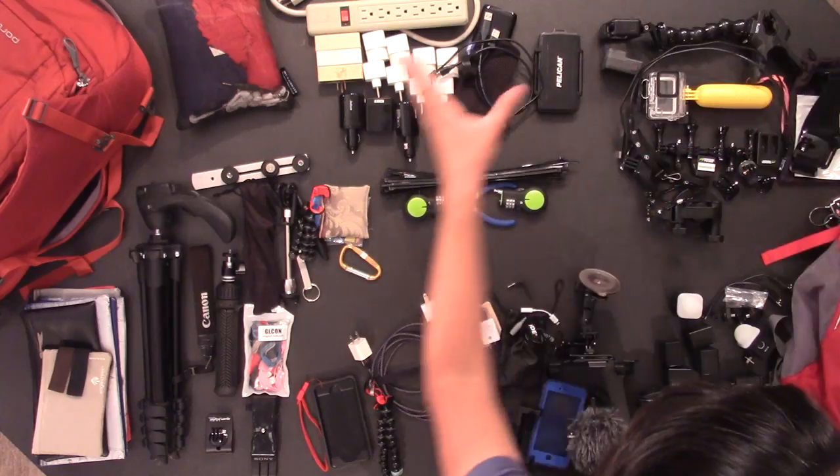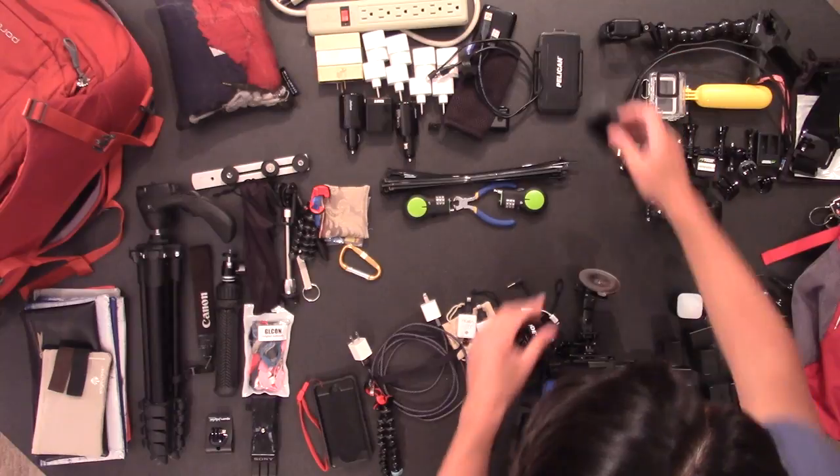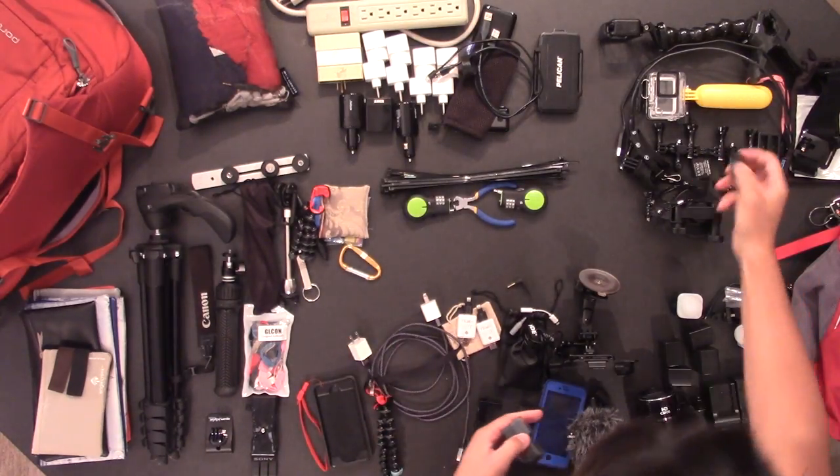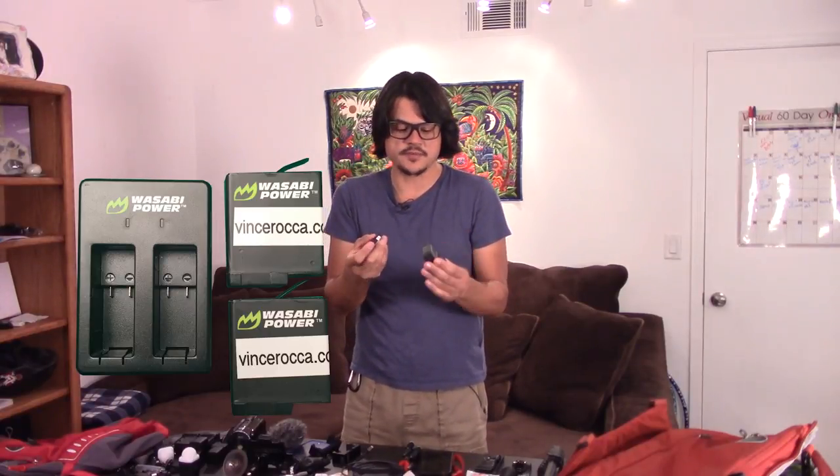Next up is the whole GoPro world. Obviously you've got to bring a GoPro — this is a Hero 5 and it's great. I used a label maker to print my website, vincrocca.com, and stuck it inside so if the camera gets lost someone can find my website and return it. All my batteries have my website name on them as well — if a good Samaritan wanted to return it, that would be awesome.